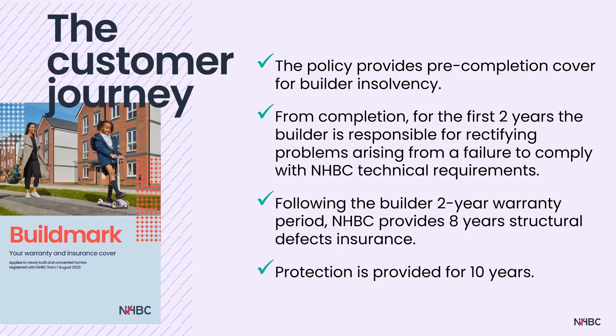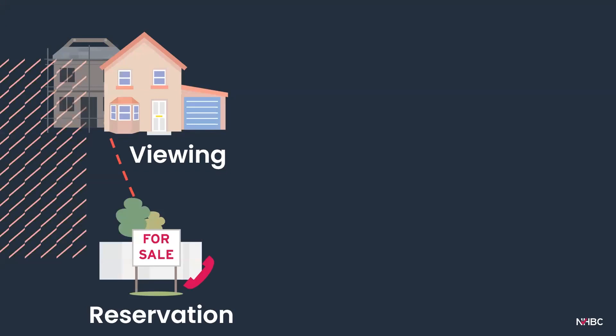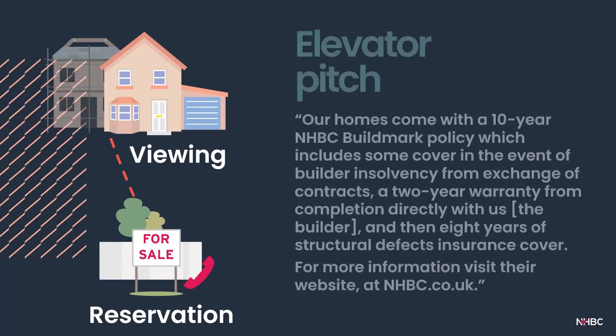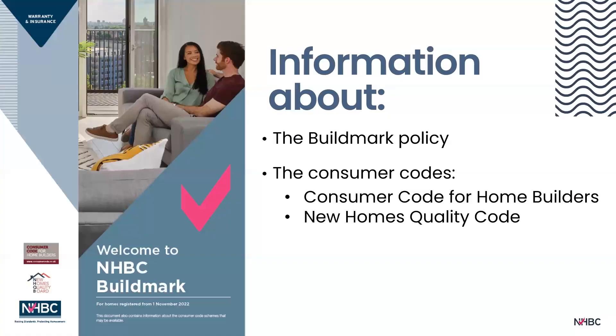These phrases are accurate and clear: 'The policy provides pre-completion cover for builder insolvency from exchange of contracts. As part of Buildmark, the first two years is the builder warranty period, during which the builder is responsible for correcting any defects that do not comply with NHBC technical requirements. Following the two-year builder warranty period, there is a further eight years of insurance cover provided by NHBC — protection provided for 10 years.' On reserving a plot, the builder should email or hand a copy of the document 'Welcome to NHBC Warranty and Insurance' to the potential homeowner. This booklet contains information about the Buildmark policy and references the consumer codes available to new homeowners.